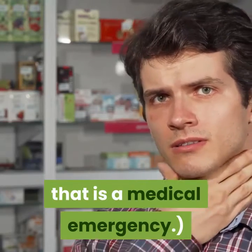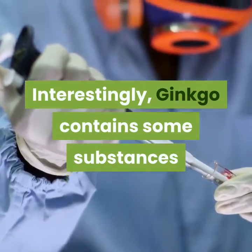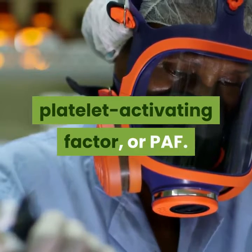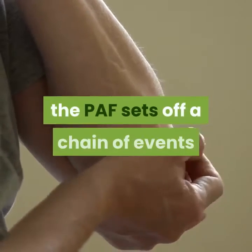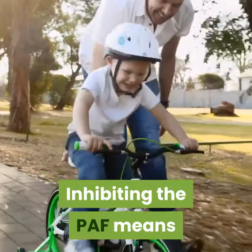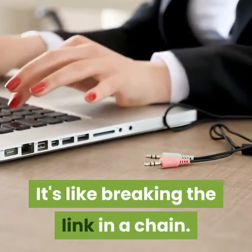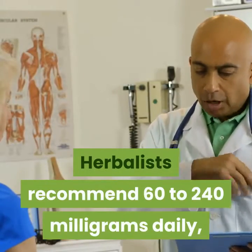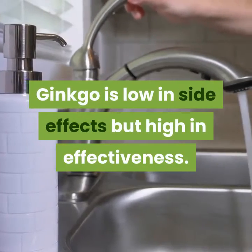Number one: Ginkgo. Have you heard of ginkgo for memory? Interestingly, ginkgo contains substances that inhibit a chemical produced by the body during an allergic response: platelet activating factor, or PAF. When your body produces PAF in response to an allergen, the PAF sets off a chain of events that leads to allergic symptoms and inflammation. Inhibiting PAF means the allergic response does not complete its cycle — it's like breaking a link in a chain. Ginkgo is generally sold in standardized extract form; herbalists recommend 60 to 240 milligrams daily. Ginkgo is low in side effects but high in effectiveness.